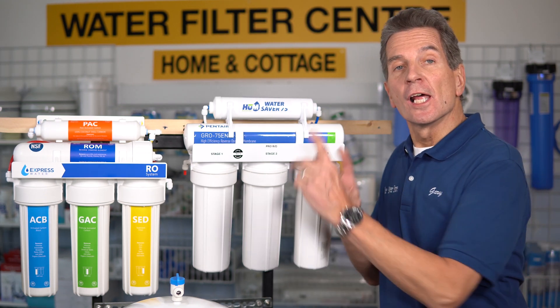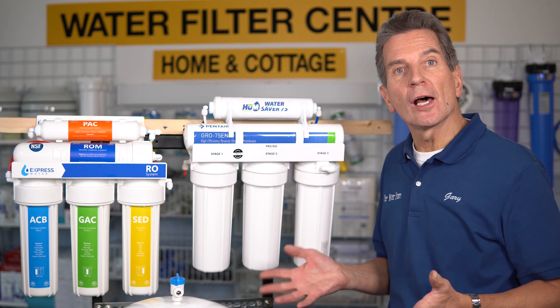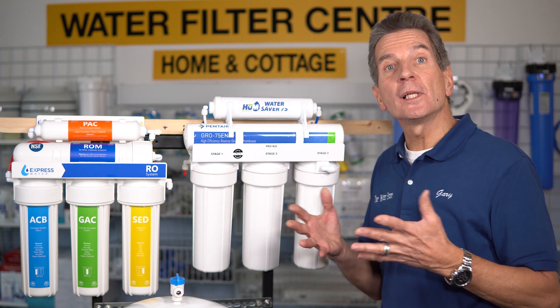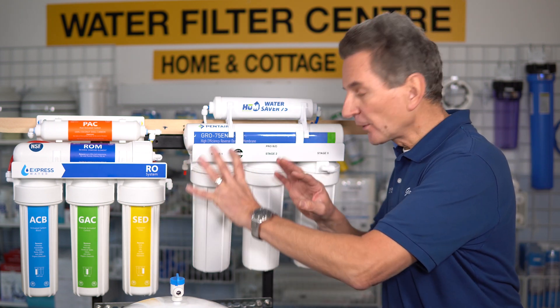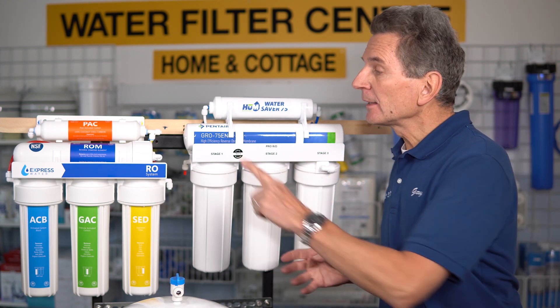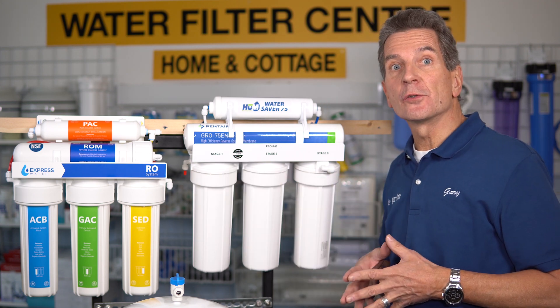In terms of ease of installation, they both come with pretty good manuals and both have YouTube videos showing how to install, and the installation process is pretty much the same. So round two is a tie. In terms of completeness, they both come with installation kits and filters needed for installation. The Express system also comes with a leak stop and an extra set of filters, so round three definitely goes to Express.